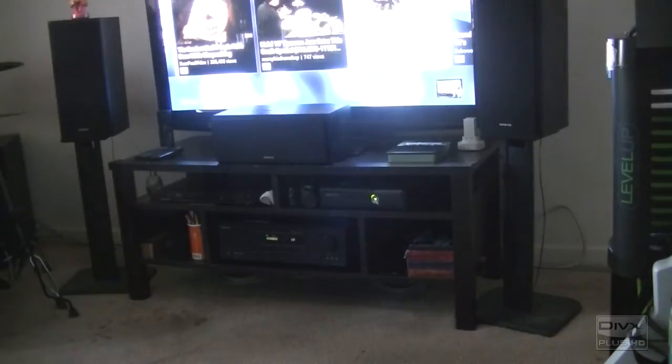This year I decided to do a budget home theater setup. I got all this stuff last year towards the end of the year and just wanted to show off what I got. It's pretty good for the price I spent. I'll take off the tripod and show everything individually.